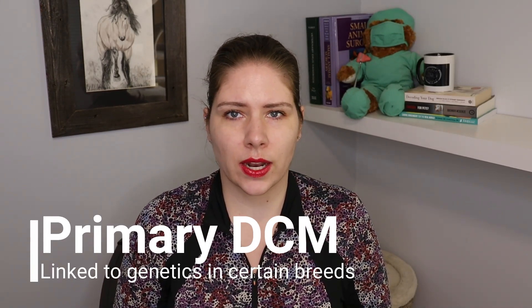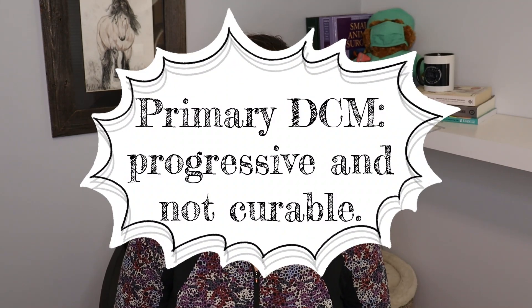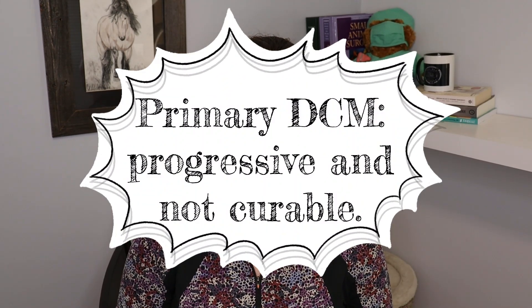There is a primary dilated cardiomyopathy that has a genetic predisposition and we see this one in breeds like the Doberman, the Irish Wolfhound, and a number of others. This is more commonly an issue in larger breed dogs than in small breed dogs, and for primary DCM we do have medications that can be used to slow down disease progression, but we cannot stop it and we cannot reverse it.